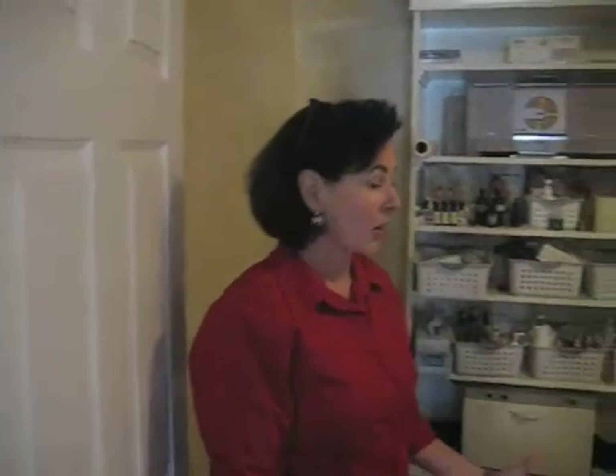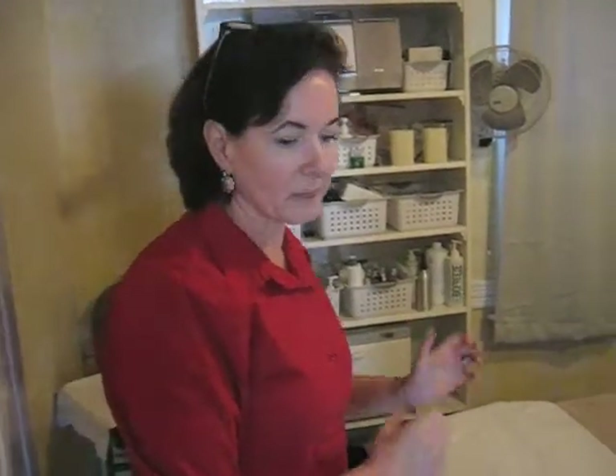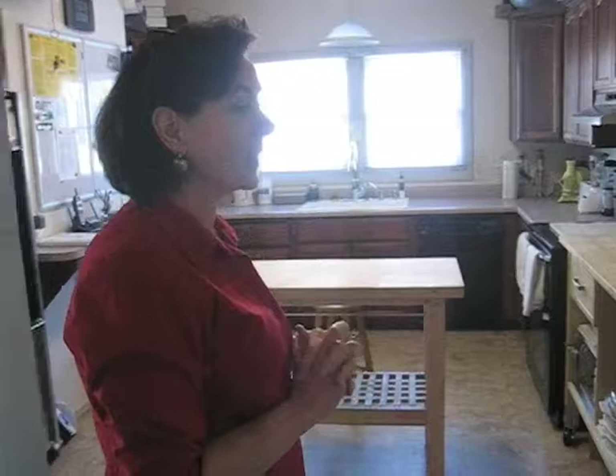Let me go upstairs. This is our facial room — we do waxing, facials, and massage up here. This is our kitchen. It's a working kitchen, and what we do in here is cook good food so we can teach our clients how to eat well.